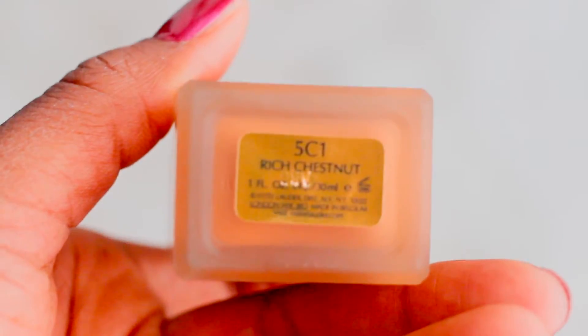I would not have thought a color like this would look good on me — I would think it was too light and that it wouldn't match, but honestly it's the perfect shade. The name of it is Rich Chestnut, and that's not a name I ever would have picked. I always got things that said chocolate, cocoa, beautiful brown, and bronze — I never would have picked Rich Chestnut.